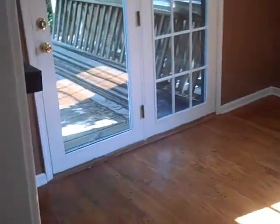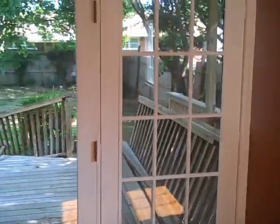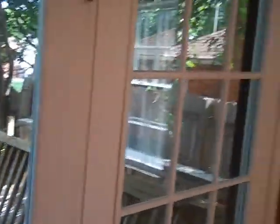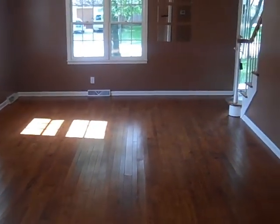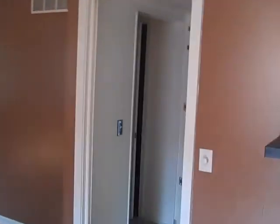Going through the kitchen, here's another major living area. French doors looking out to that — could be an awesome deck. There's a fireplace. This is just another big living area. You can see the stairs and the front door, and here's the kitchen going back that way.